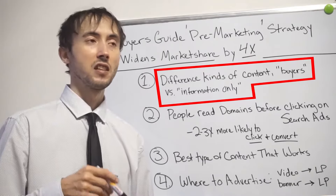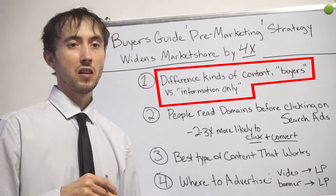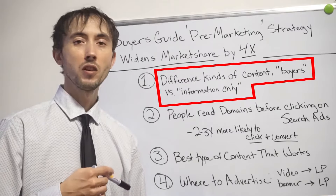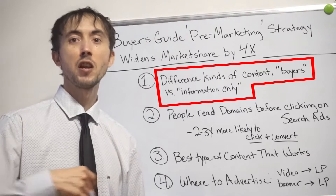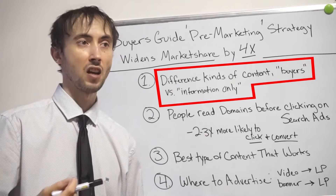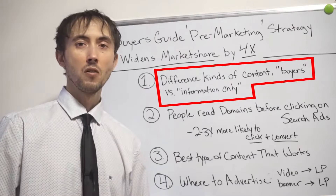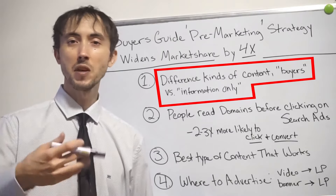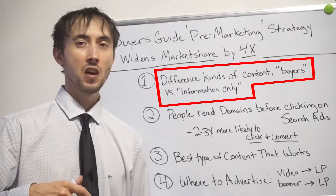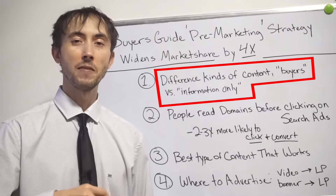If you put yourself in the consumer's shoes for a moment — let's say you're going to hire a cleaning service. You might type in something like 'should I hire a cleaning service?' That would be more like an informational-only query, and you're looking for content that talks about cleaning services, the different aspects of them, the good and bad sides, and so on. That person may or may not actually go on to hire a cleaning company. A lot of times, mostly they do not. A lot of that traffic is just kind of junk traffic if you were to pay for it.